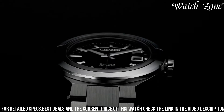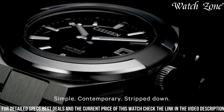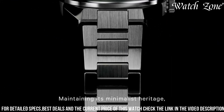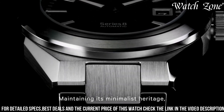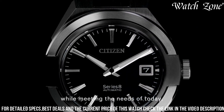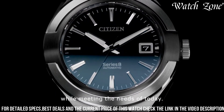Equipped with Citizen's EcoDrive technology, it harnesses the power of light to charge the watch, eliminating the need for battery changes. The watch also features a date window at 3 o'clock, adding practicality to its stylish design. With water-resistance up to 100 meters and a scratch-resistant sapphire crystal, it is built to withstand the demands of everyday wear.